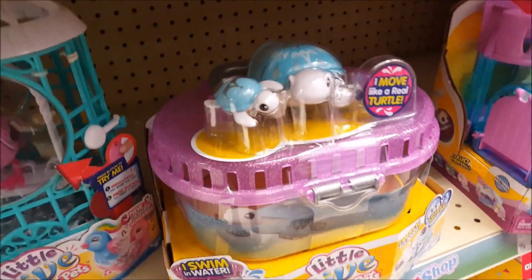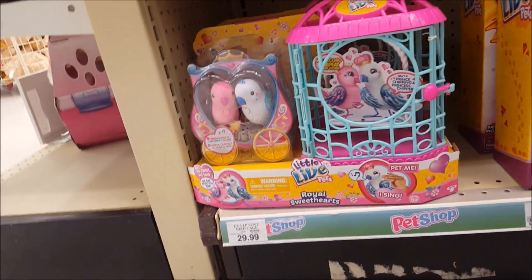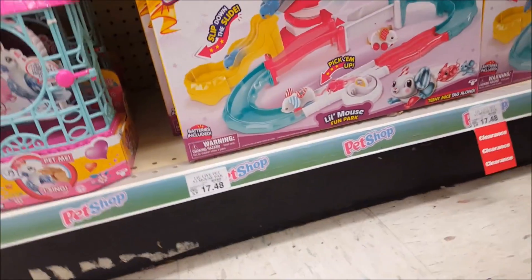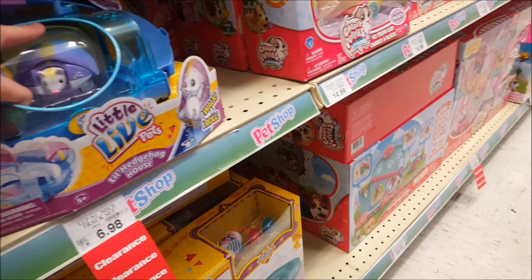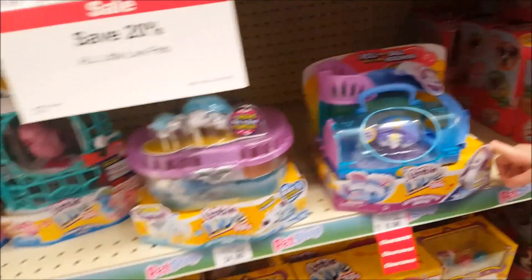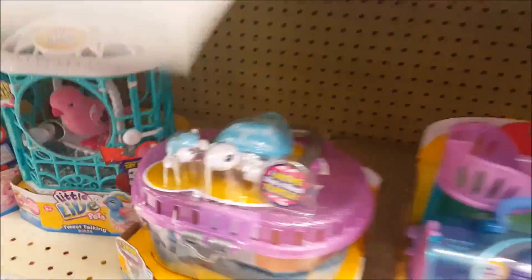We're in the Little Live Pets section — it's all 20% off, which is a good deal. They've got the birds, a mouse house, the tweeter, and the new turtle cage — that's cute. They've got a Valentine's Day special set. The Little Live Pets Mouse Pack is on clearance for $17.48. They've got the hedgehog house — clearance at $4.98. They've got the watermelon set, the frozen yogurt set, and more. I really like this one!